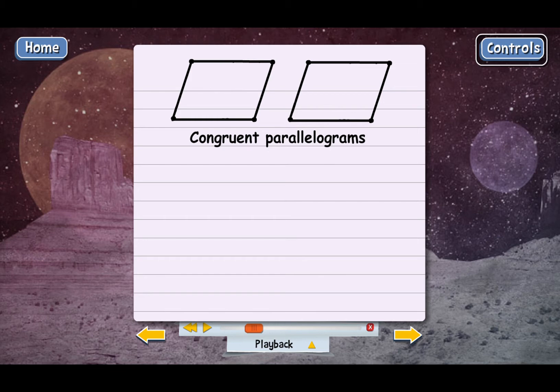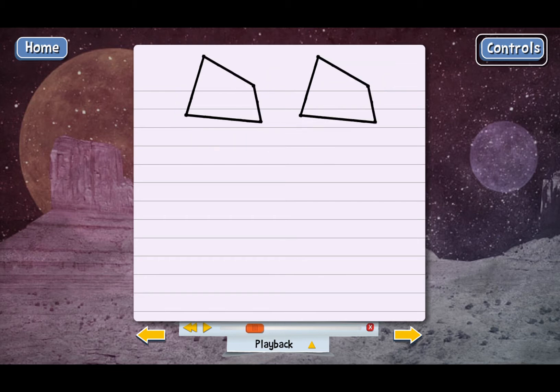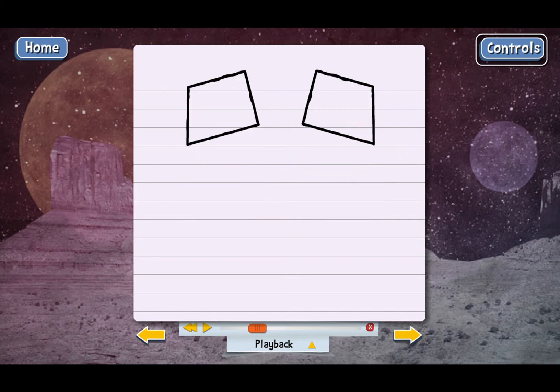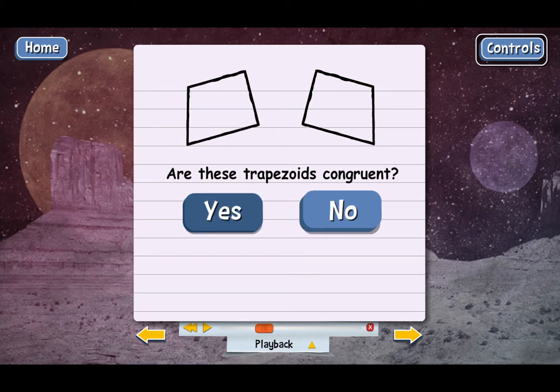Here are two plain quadrilaterals. Do they look like they're congruent to you? They do. Here are a couple of trapezoids. It's a little harder to tell if these are congruent because they're turned in different directions. Imagine flipping the second trapezoid over from right to left and then turning it some — that makes it look just like the first trapezoid. Now can you tell that they're congruent? They are.